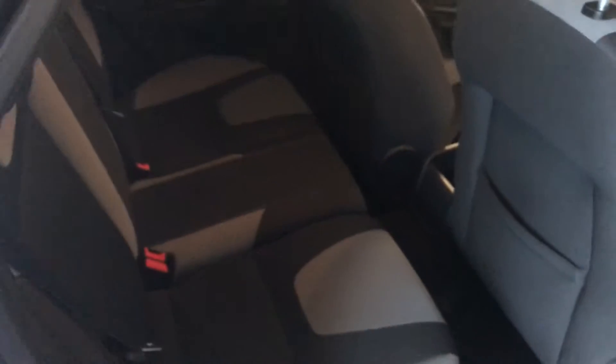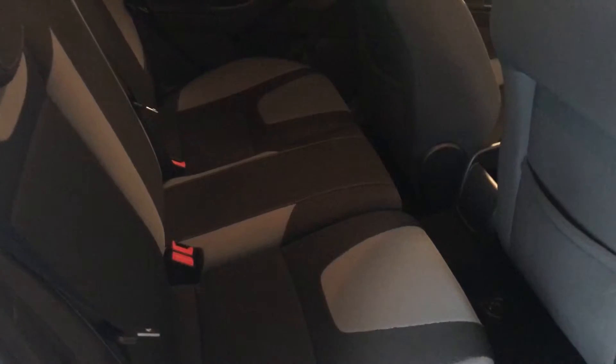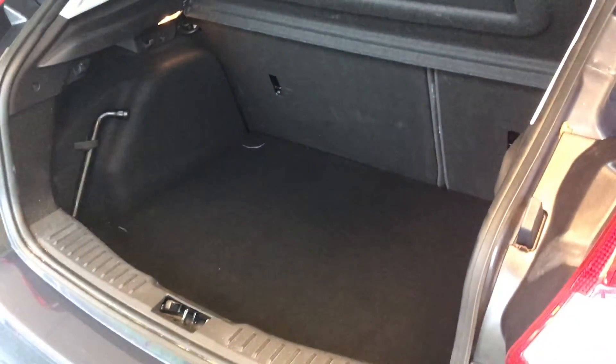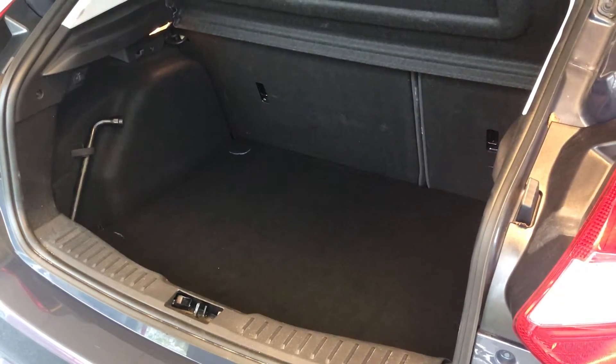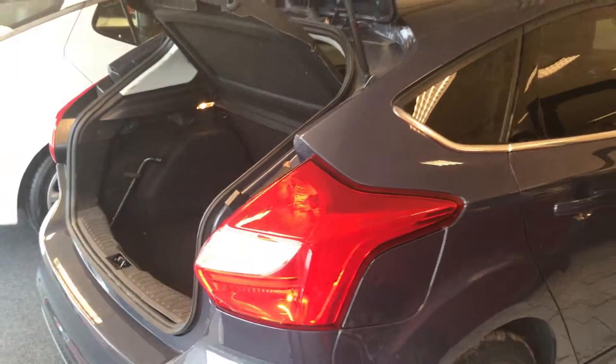There's lots of room in the car, the rear seats have the isofix connection as well, and a really useful big boot also.